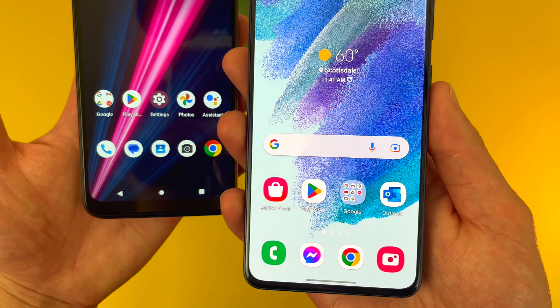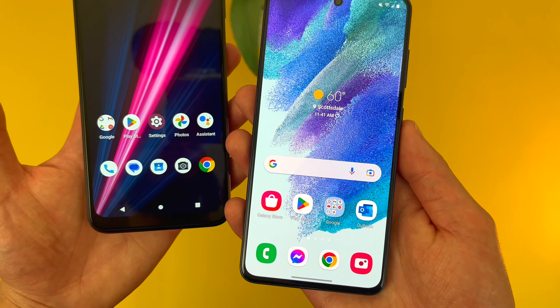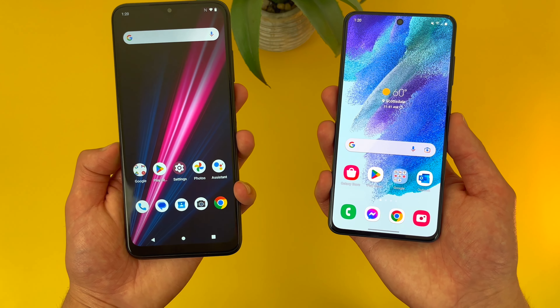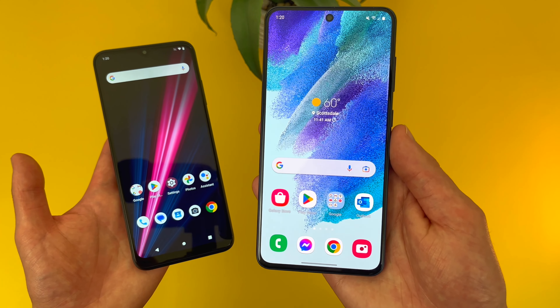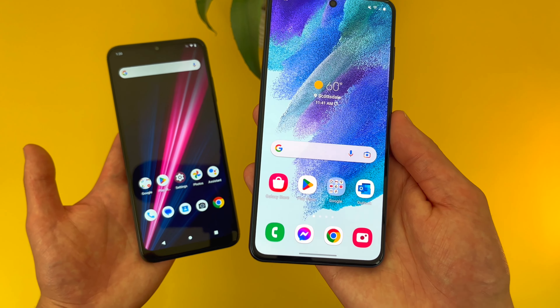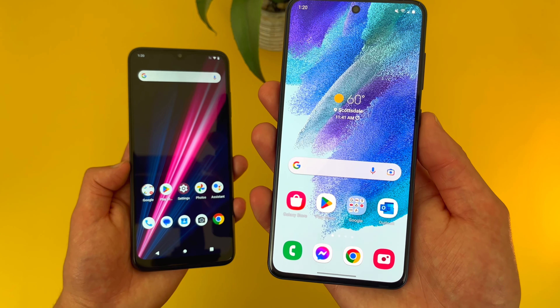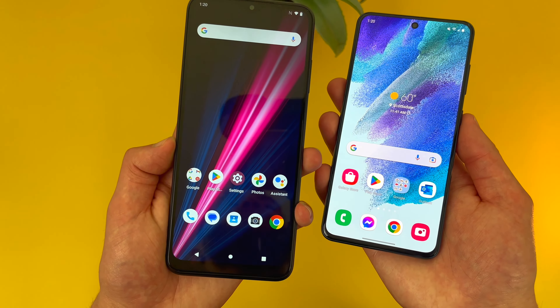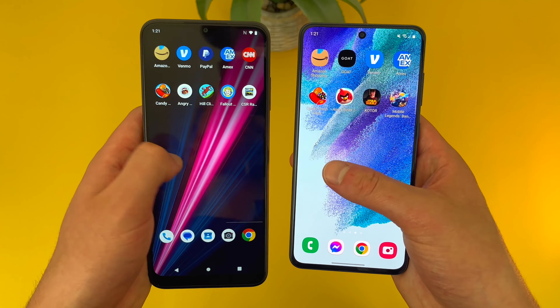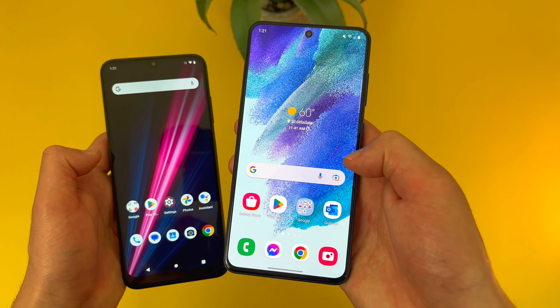In addition to this, the colors and overall image quality on the S21 FE just look a lot nicer. So if you're doing stuff like watching videos and playing games, although having a larger display is still nice, I feel like the image quality with the S21 FE is honestly so much better that it really makes up for that difference. And with the S21 FE, we are getting a 120Hz refresh rate versus only 60Hz with the Revvl 6 Pro, which makes the movement on screen faster and smoother, so the S21 FE is going to feel a lot more premium to use.